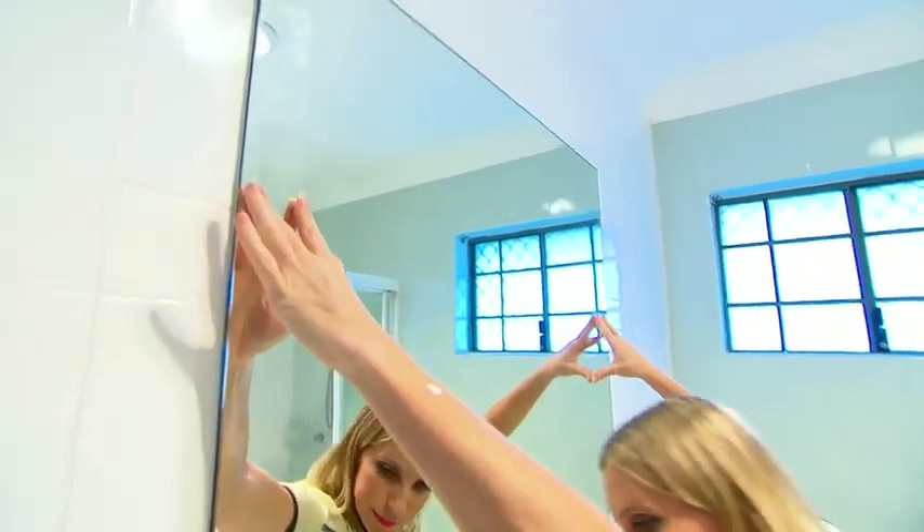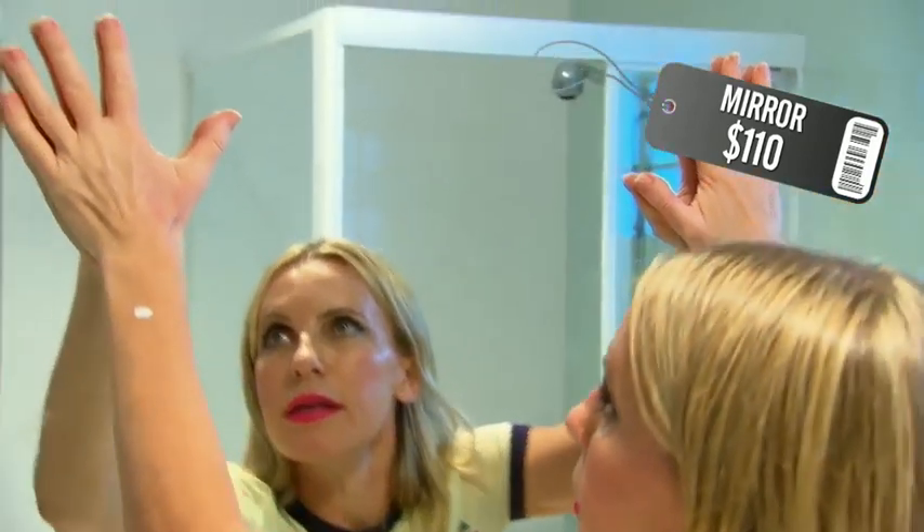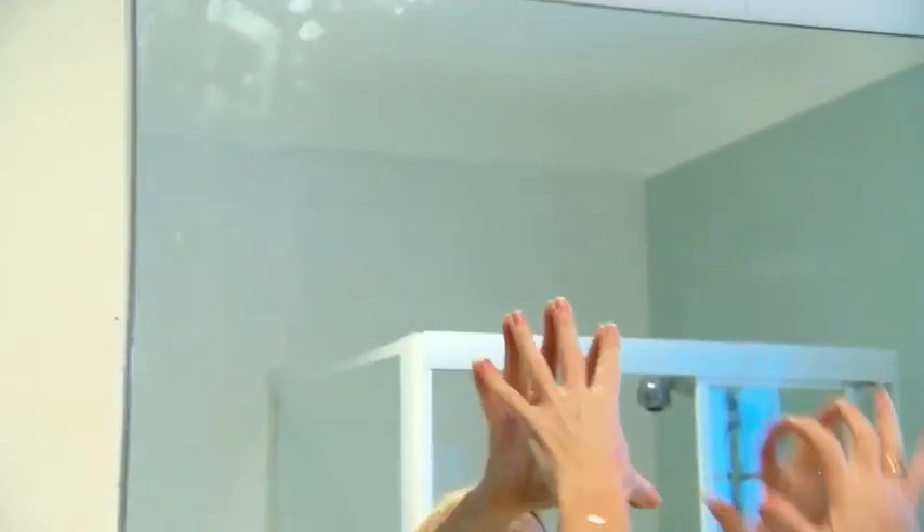One of the easiest ways to make your bathroom look bigger is a big mirror, because what it does is increase the sense of space and bounce light around. So the bigger the mirror, the better.